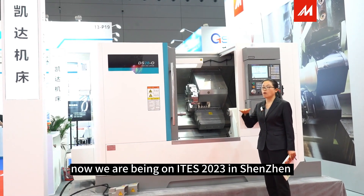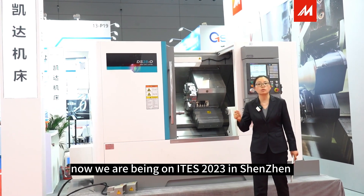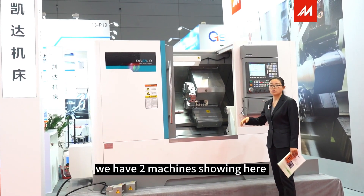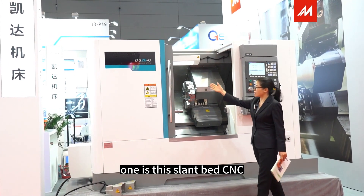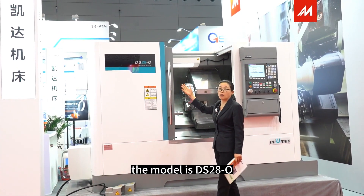Now we are at ITS 2023 in Shenzhen. We have two machines shown here. One is this slant-bed CNC — the model is DS200.